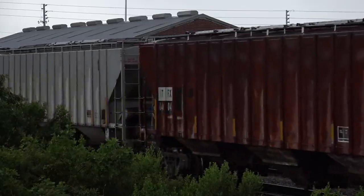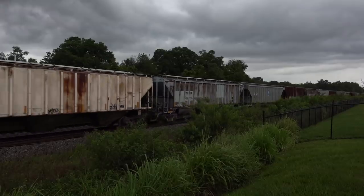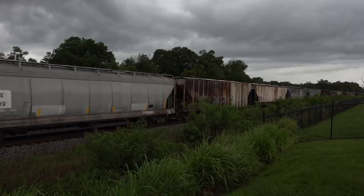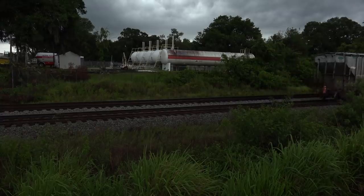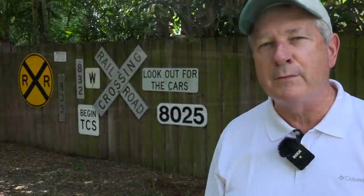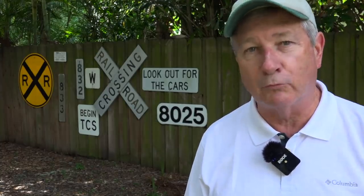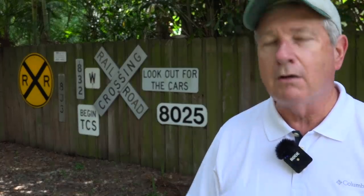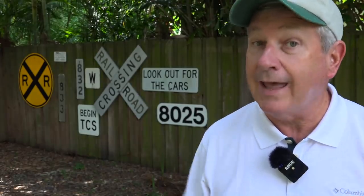K200 was a new one for me — bulk commodity out of Winston, most likely finished phosphate fertilizer. I just barely got the end of that K200 because not half a minute later, the clouds opened up and did it pour down some rain. Fortunately, the truck was only just a couple of feet away — I got all the gear in there without getting soaked. So it was a good day for me.